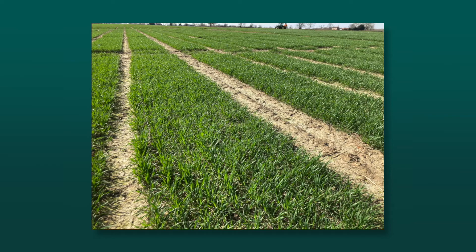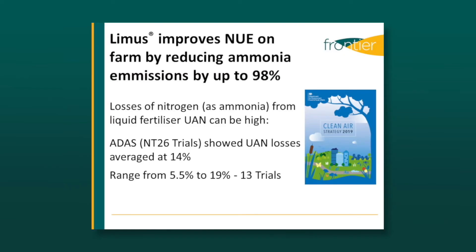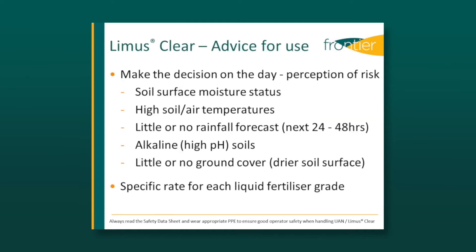It's worth noting DEFRA trials highlighted that on average 14% of applied nitrogen was lost from liquid fertiliser. Lemus Clear controls this conversion, and BSF trials showed up to 98% reduction in ammonia losses.